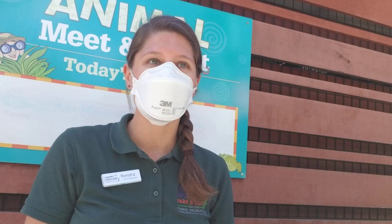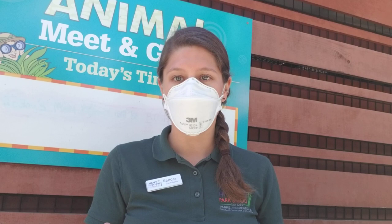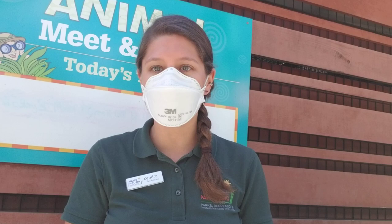We want to make sure we're still wearing our protective gear because we want to protect our animals just as much as we want to protect ourselves. And of course after handling all of our animals we always make sure to wash our hands so that we are keeping all of our germs to ourselves and making sure that our animals stay healthy as well.